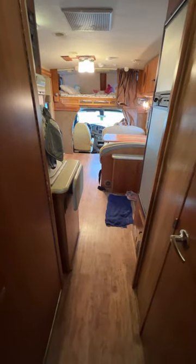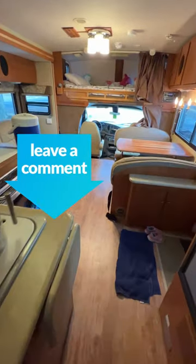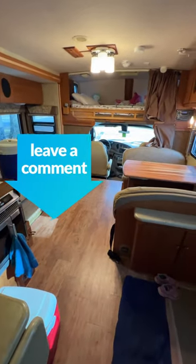Plenty of space for our family of five. We've really enjoyed using this motorhome. Let me know in the comments if you've got an RV or a camper and what you like to do in it.